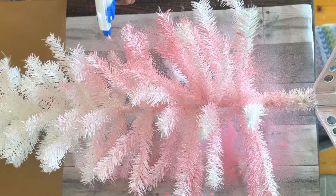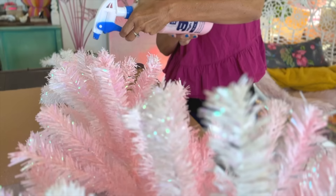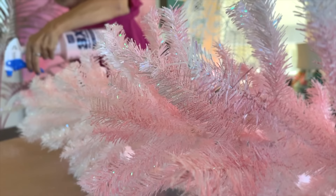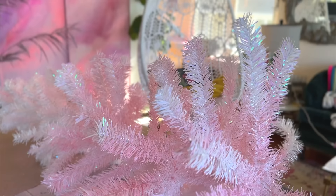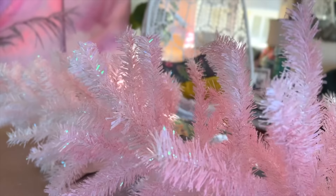Basically, I took the cottage colors and squirted in some of our new darker pink in Painterly, diluted it with water, put it in a spray bottle, and it covered the tree so quickly with hardly any paint.